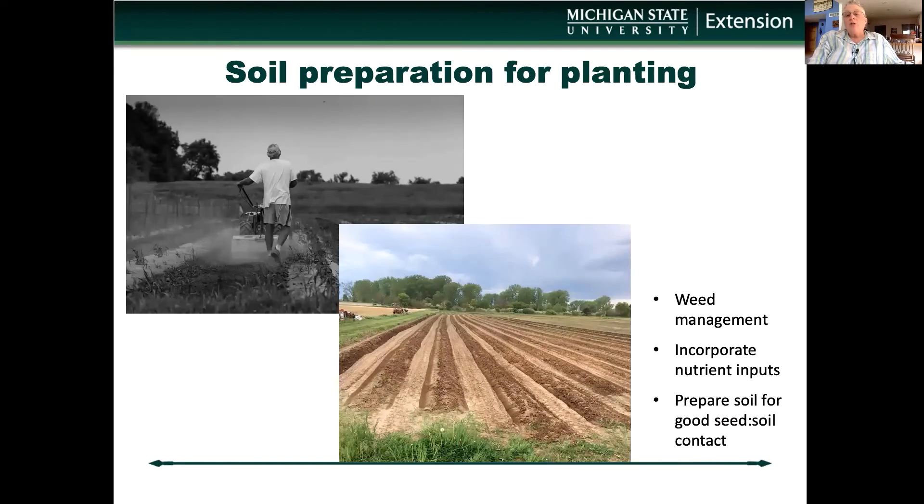Quick germination of organic seed is important — it provides competition to the weeds, giving them a chance to grow faster than the weeds. That's critical. Remember, there are no effective herbicides in organic. If manure was used, there's a good chance that new weed seed was introduced at that time, so every step possible is needed to help the crop be competitive with weeds.